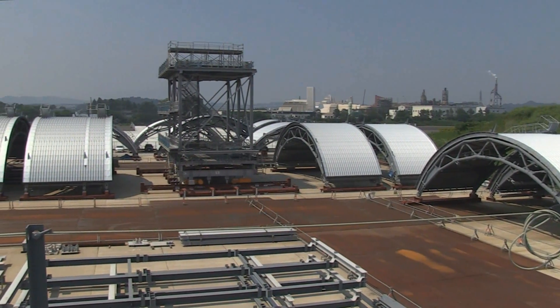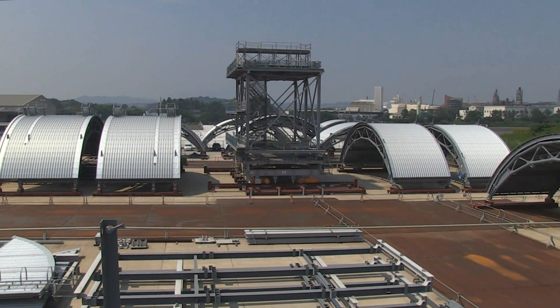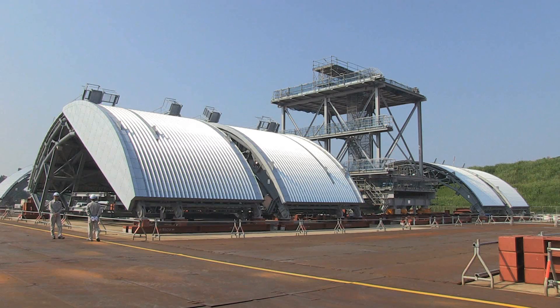After the preparatory work in the field is complete, the fuel removal cover and handling equipment will be transported to Fukushima Daiichi by ship.